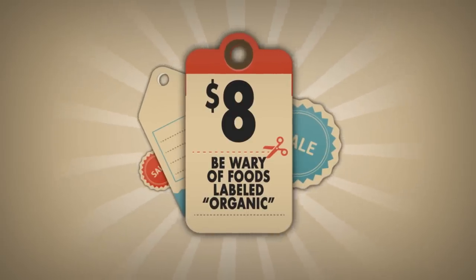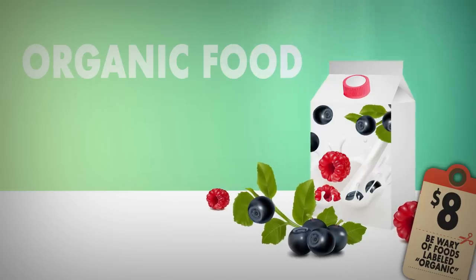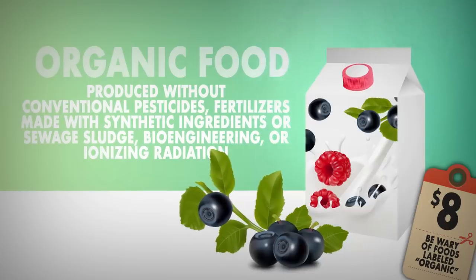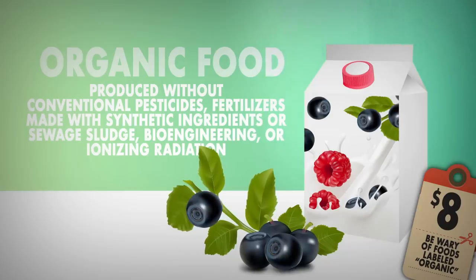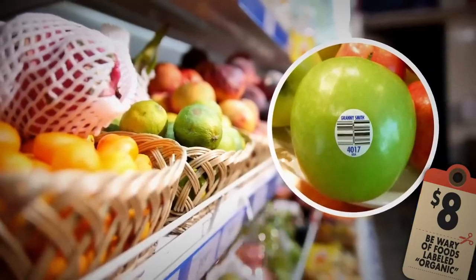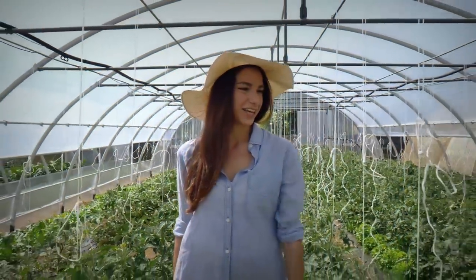Number eight: be wary of foods labeled organic. According to the U.S. Department of Agriculture, organic food is produced by farmers who emphasize renewable resources, without conventional pesticides, fertilizers made with synthetic ingredients, sewage sludge, bioengineering, or ionizing radiation. But how can you know if something's the real deal? For fresh produce like fruits and vegetables, check the PLU sticker — it should have a five-digit code that starts with the number nine, like 94401. If it doesn't, it's not organic.